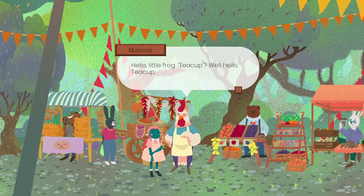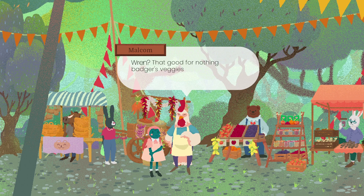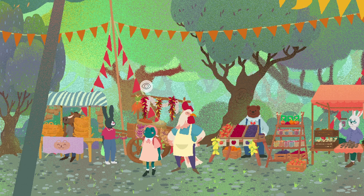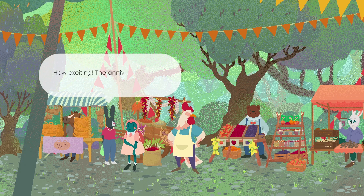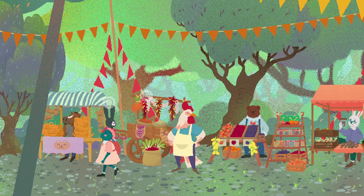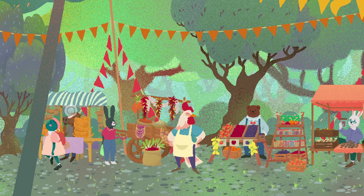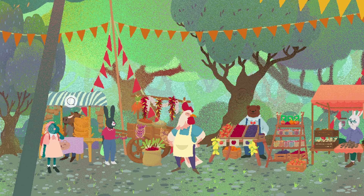Malcolm. Hello, Malcolm - I wasn't expecting you to be called Malcolm. Hello, little frog. Well, hello, Teacup. I don't have any of those teas you speak about, but I do have the best veggies in town. That good-for-nothing badger's veggies have nothing on mine. Vegetable wars going on. Let's talk to this rabbit. The anniversary celebration will soon start. The anniversary of what, I wonder? Let's chat to this kind of horse over there - Terenzio. They sell baskets. I find baskets to be quite comforting.